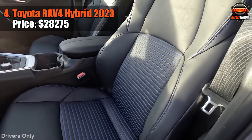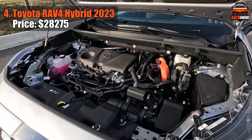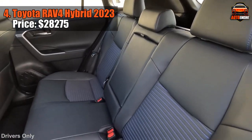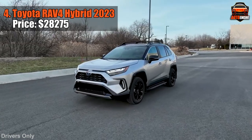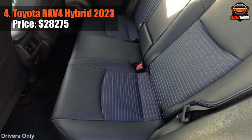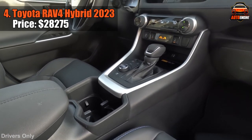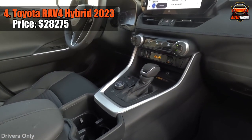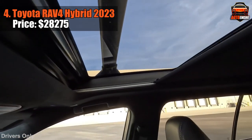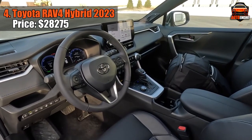Fuel economy highs are the name of the game, but let's address the downsides. The ride is a tad on the stiffer side, and the engine noise might dim your style a bit. The rugged exterior is a hit, but it takes a toll on interior space — a trade-off for the head-turning look. That immediate and quiet electric drive is a testament to Toyota's engineering. Safety includes standard automatic emergency braking with pedestrian detection and highway AEB, with optional blind spot warning and rear cross-traffic warning.